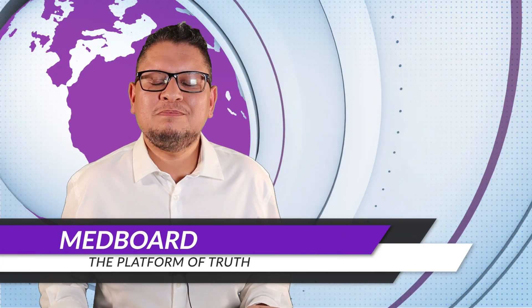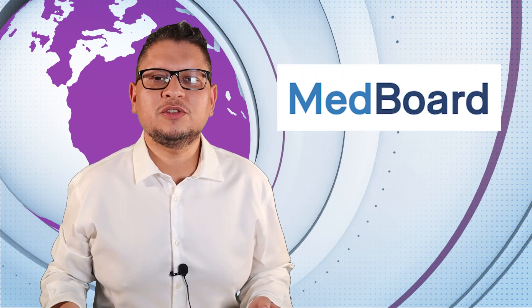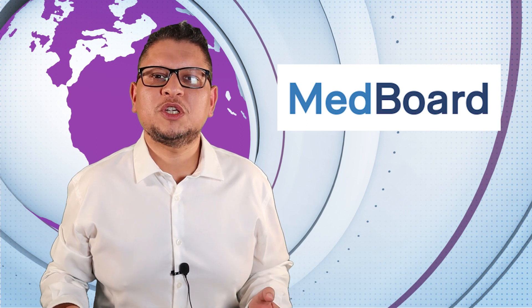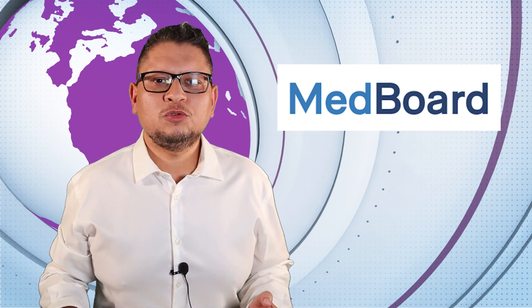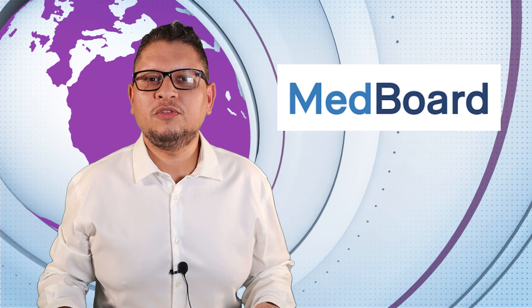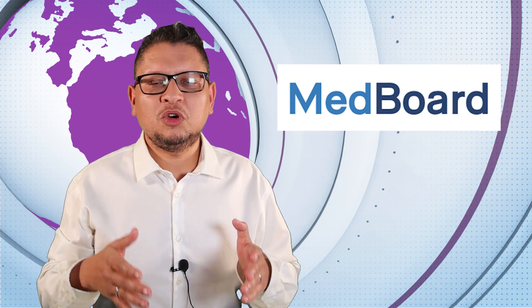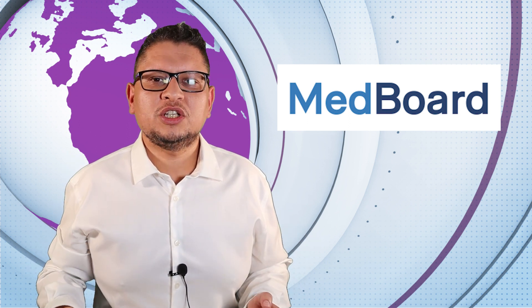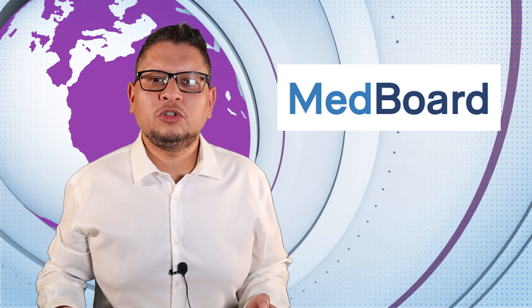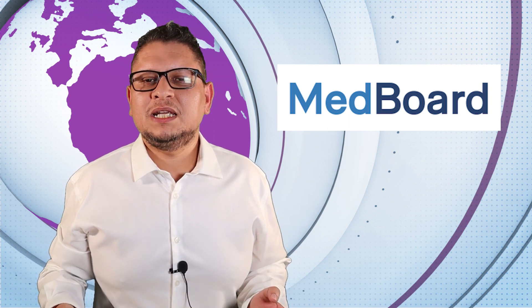Today's episode is sponsored by Medboard, a website providing a lot of information about medical device companies, devices, literature, and more. If you need a regulatory update or want to search for medical device information, Medboard is the place to go. I use it for this episode to gather links and track changes in the world — instead of checking each website one by one, I go to Medboard and find all the information directly. Visit Medboard.com to see how it can help you.